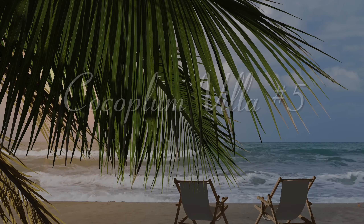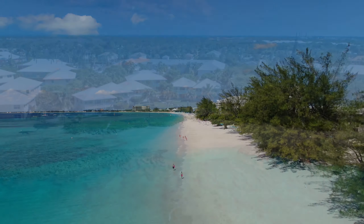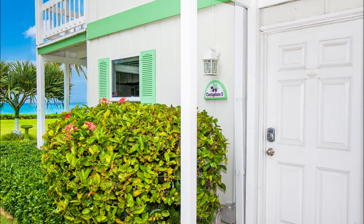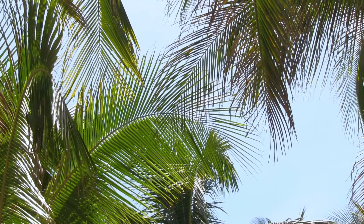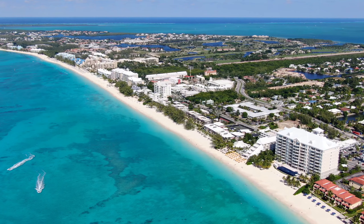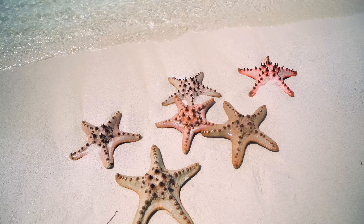Welcome to the enchanting world of Cocoplum Villa No. 5, a serene oceanfront haven located on the famous Seven Mile Beach on Grand Cayman Island. Imagine a vacation where the Caribbean Sea is just a step away from your door and the promise of relaxation and luxury awaits. Cocoplum No. 5 isn't just another beachfront condo — it's a tranquil escape. Positioned within the Cocoplum Villas complex, an array of elegant beachfront condos that grace the start of the renowned Seven Mile Beach, this ground floor unit opens directly onto the iconic stretch of pristine shoreline, celebrated for its powdery soft sand and crystal clear waters.